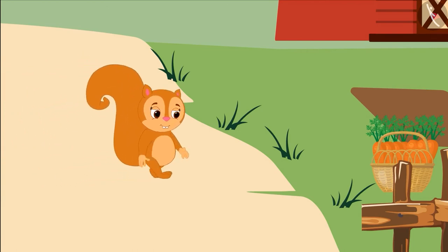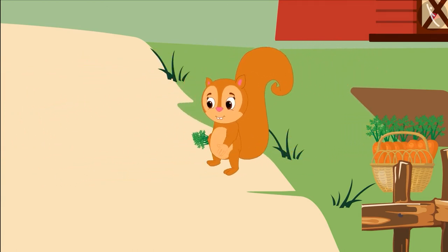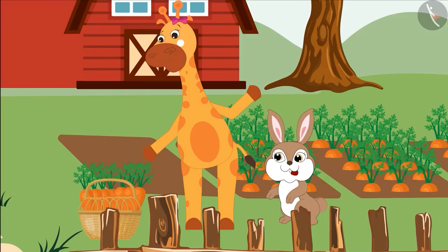Sunny secretly came and took a few carrots from the basket. Sunny hid those carrots from Gaffee and Rani. Oh no, someone has taken carrots from our basket!